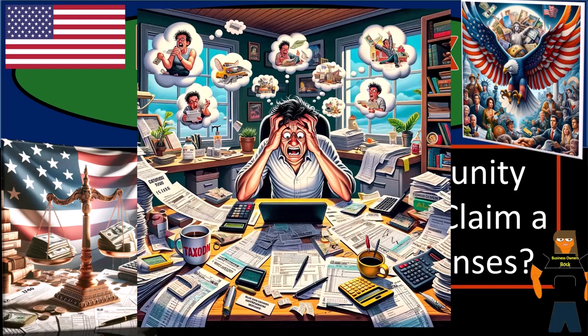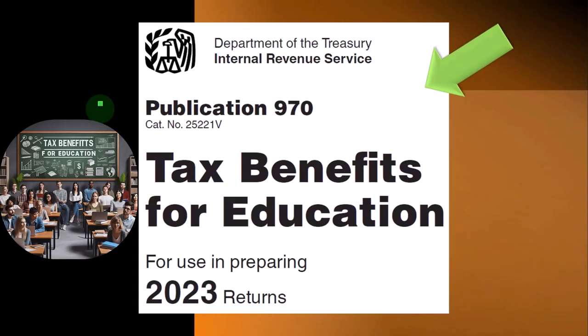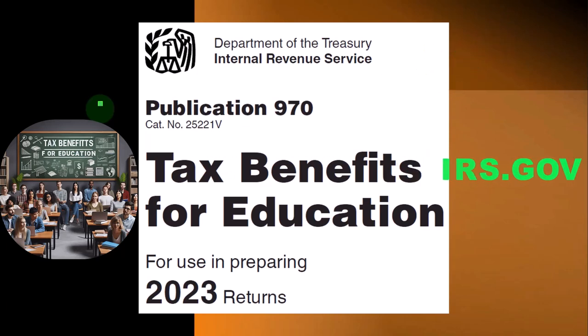2 plus 2 does not equal 5. I don't care what this tax form says. It's ridiculous. Most of this information can be found in Publication 970, Tax Benefits for Education, Tax Year 2023, which you can find on the IRS website at irs.gov.